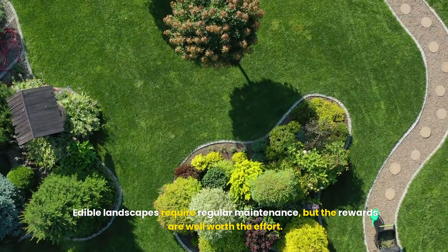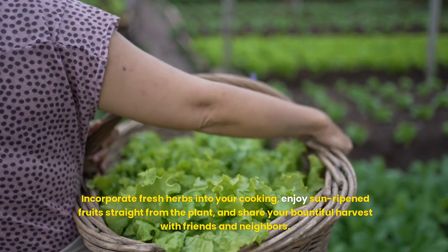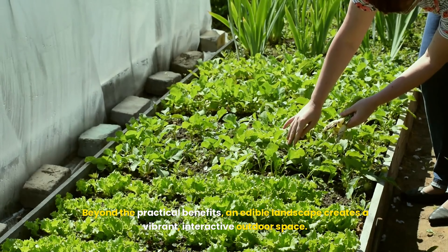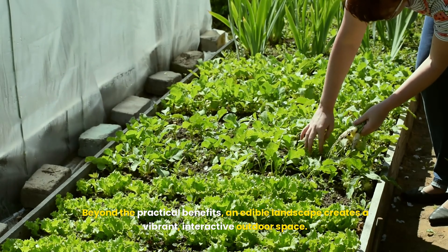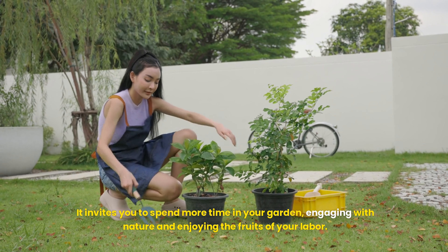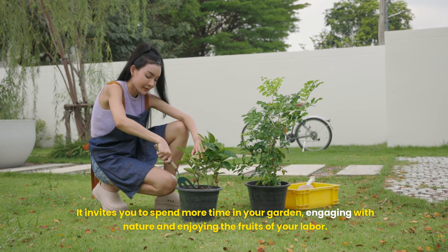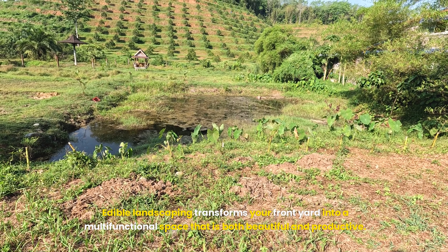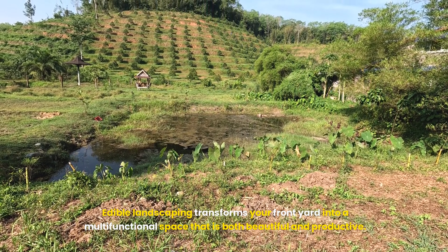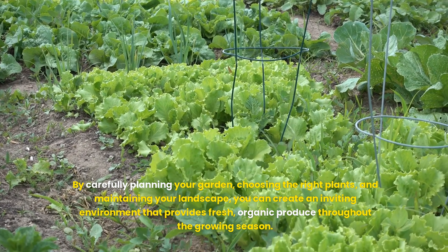Harvesting and enjoying your edible landscape. One of the most satisfying aspects of edible landscaping is harvesting your produce. Regularly picking fruits, vegetables and herbs encourages continuous production. Incorporate fresh herbs into your cooking, enjoy sun-ripened fruits straight from the plant and share your bountiful harvest with friends and neighbours. Beyond the practical benefits, an edible landscape creates a vibrant, interactive outdoor space. It invites you to spend more time in your garden, engaging with nature and enjoying the fruits of your labour.